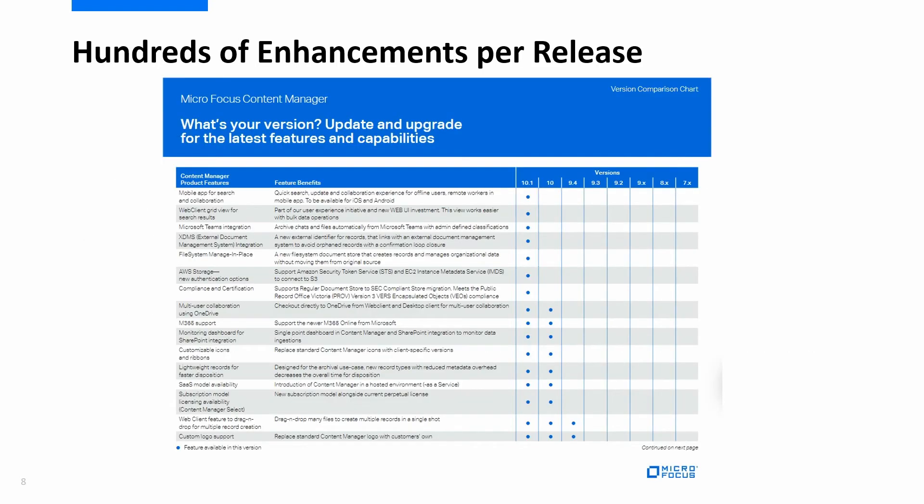With hundreds of enhancements per release, the older your current version, the more you benefit from upgrading. For a complete list of all the major new features you would benefit from, we encourage you to refer to our upgrade guide. The full guide is available in our lookbook, and if you're watching this on YouTube, I'll provide a link to the lookbook in the comments.